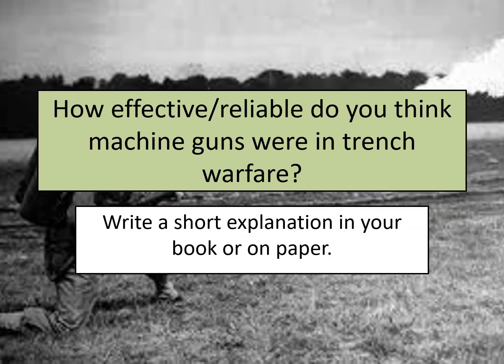Now that you've made some notes about the machine gun and watched the Dan Snow video, I'd like you to decide how effective and reliable you think machine guns were in trench warfare. Write a short explanation in your book or on paper saying whether you think it was or was not effective and reliable, and give a reason why.